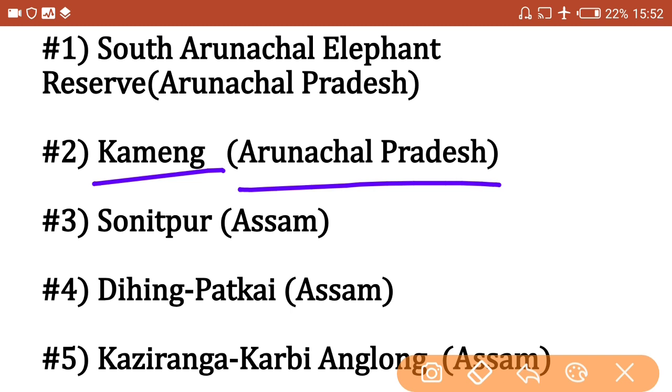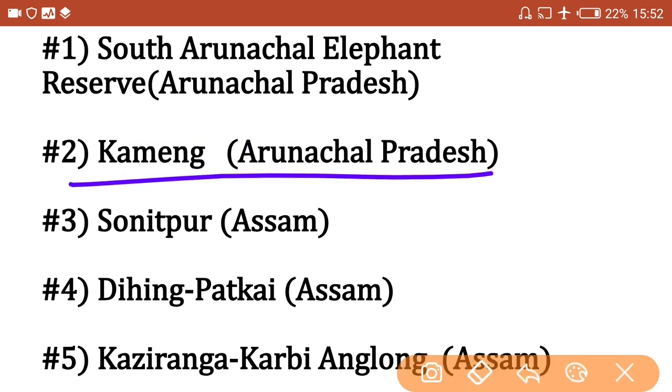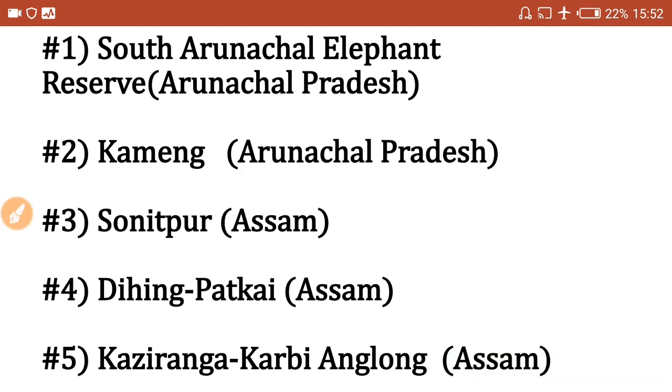A trick to remember: 'Ka-R-U-N-A' — Karuna — helps you recall that Kameng Elephant Reserve is in Arunachal Pradesh. Next, Sonitpur Elephant Reserve is in Assam. Remember 'S-O-N-A' — Sona — where 'Son' stands for Sonitpur in Assam.